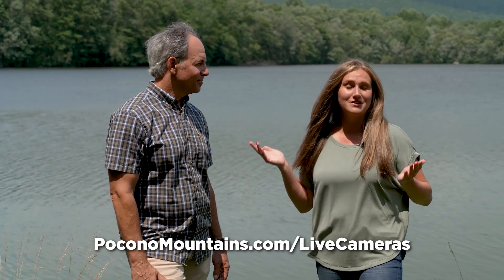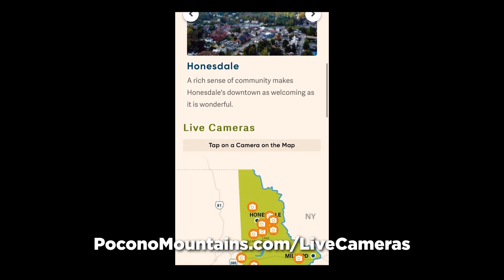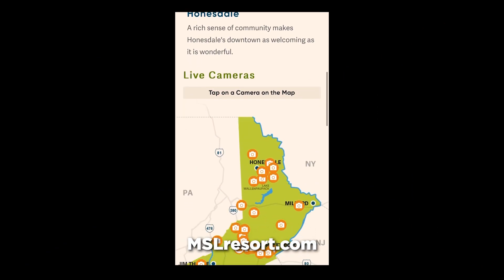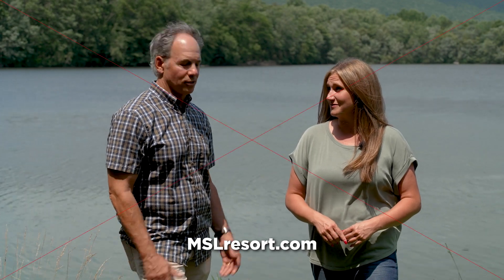Wrapping things up here at Mountain Springs Lake Resort — you can take in these gorgeous views anytime over on PoconoMountains.com slash live cameras, and visit MSLResort.com to start planning your stay. Midweek is a great time to visit: you have all the amenities, none of the crowds, and depending on the time of year, it's 30 to 50% off. It is a great value. Thanks for having us today. I'm Briana Strunk with the Pocono Television Network and we hope to see you soon.